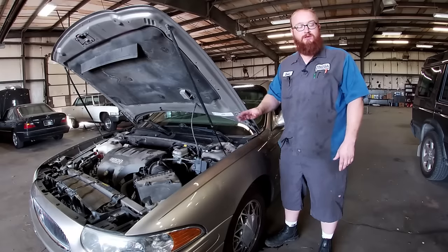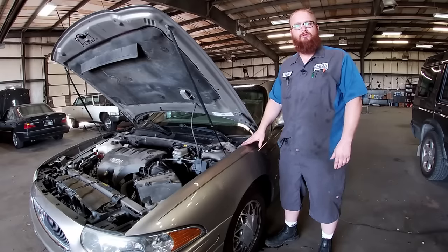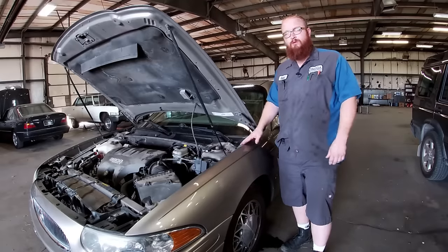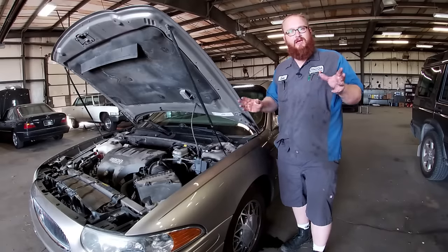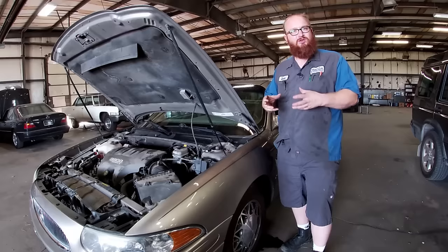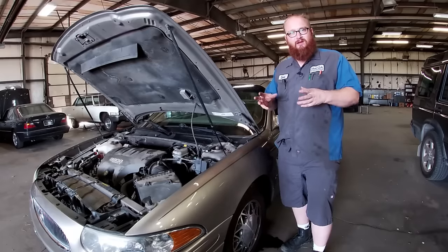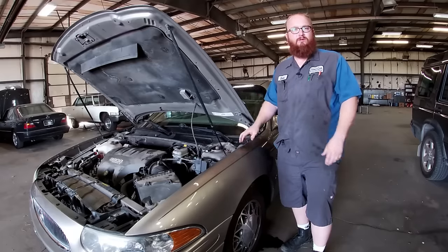They stopped making the Series 1 in 1995 and went over to the Series 2, which also came out in 1995. They made some upgrades on power, some upgrades on seals and gaskets and different things, but they really didn't change a whole lot in the core of the motor. They ran the Series 2 until 2005.